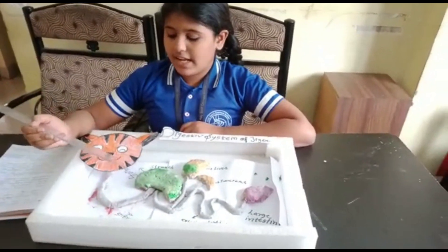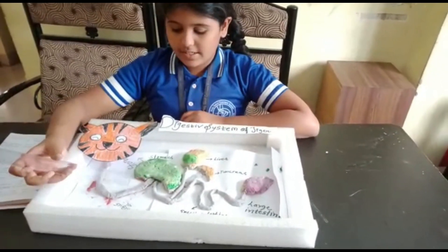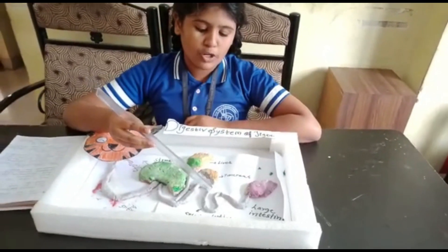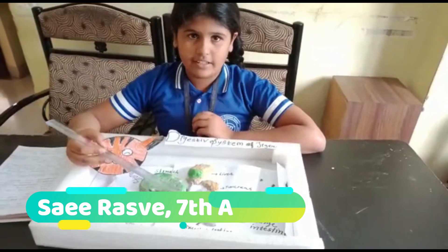The Tiger's digestive system starts from mouth, esophagus, stomach, liver, gallbladder, pancreas, small intestine, large intestine. These are the parts of the digestive system of Tiger.